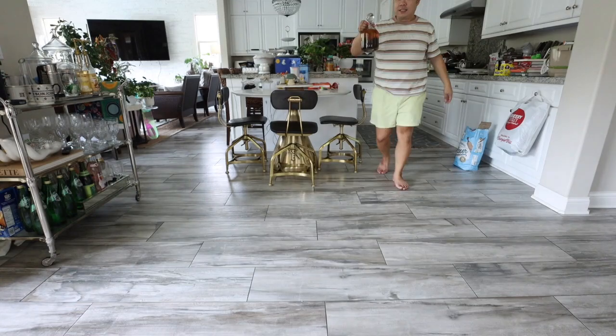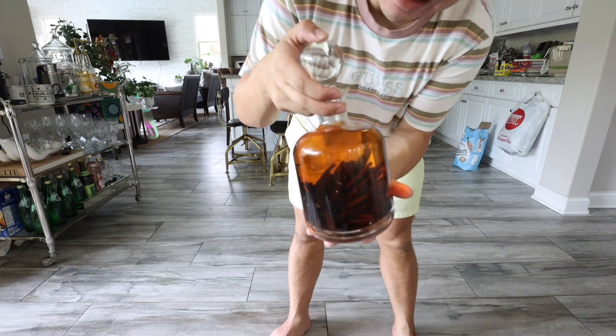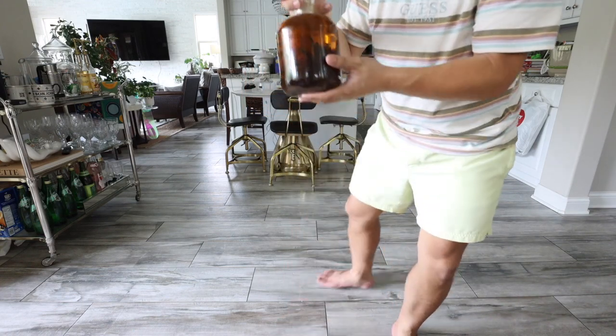Let me show you — here's one of the ones that Mom made. This is a newer one, so the liquid inside isn't too dark yet. You've got to keep them in there for a while. But this is one of the newer ones that she just did — vanilla extract.